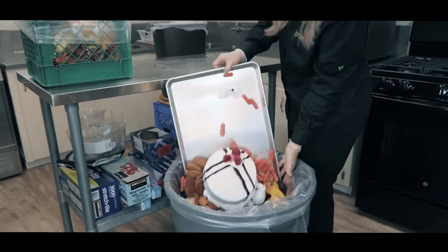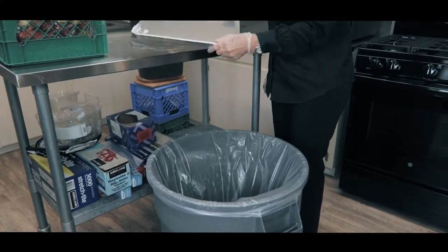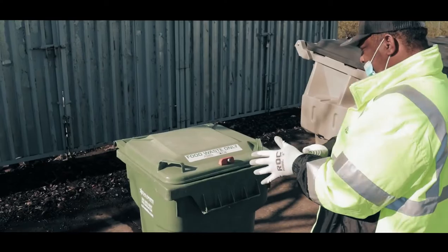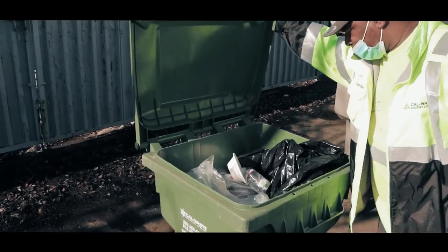Black, white, orange, or other colored bags are not allowed. If your bag is not see-through or contains trash, it will not be serviced.